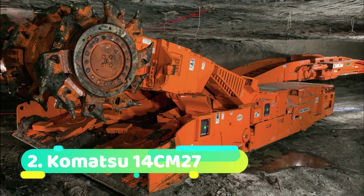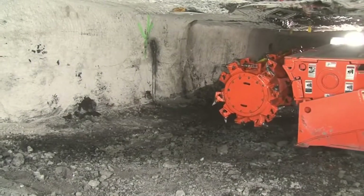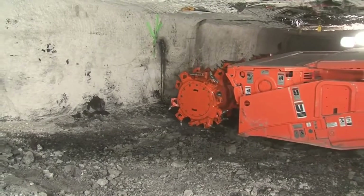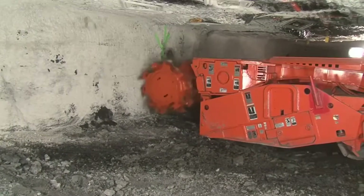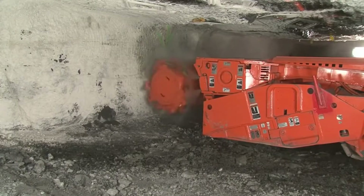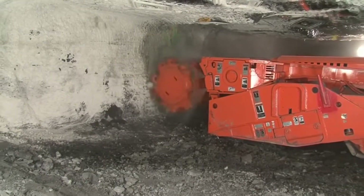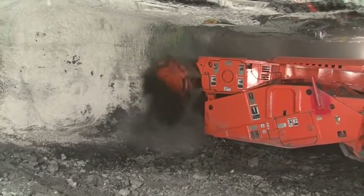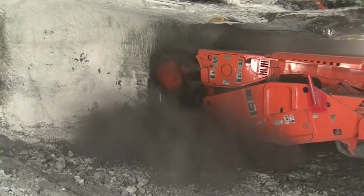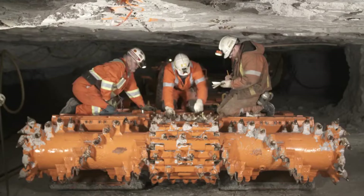Number 2: Komatsu 14-CEM27. The Komatsu 14-CEM27 is an American-made high-performance continuous miner. It has a cutter head and a conveyor belt, and it travels on a crawler train. The cutting head features a system that sprays water while cutting the rock, and it is made of very wear-resistant elements. By serving as a cooler, this device lowers the risk of frictional ignition and lengthens the life of the pieces.